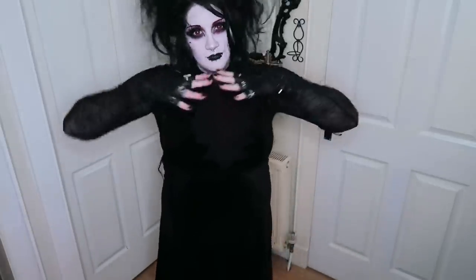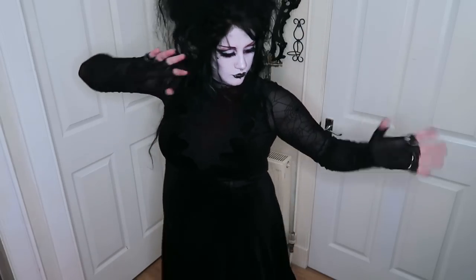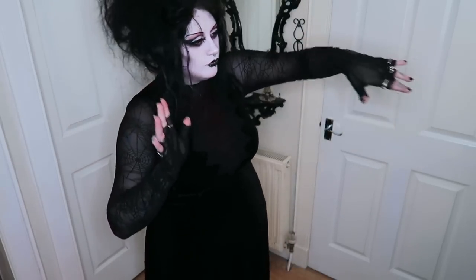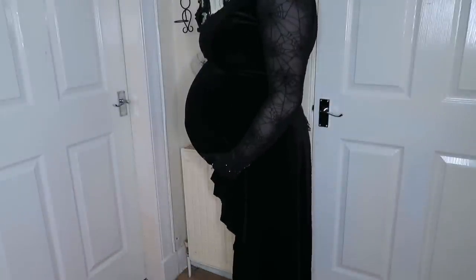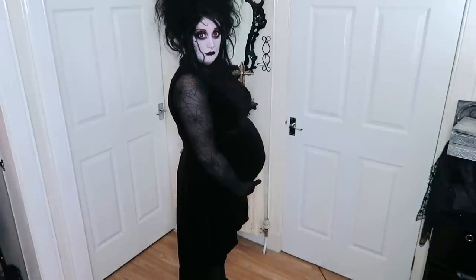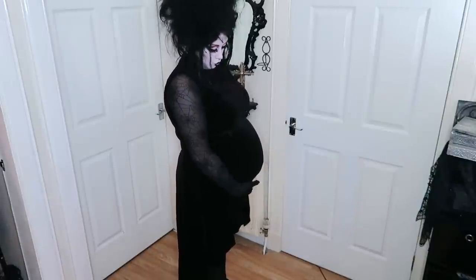Hey everybody, here's the outfit I wore to go to the gothic Halloween market here in Glasgow, but sadly didn't end up going because I got suddenly really really dizzy. I'm seven months pregnant, hence the big round belly, and pregnancy does weird stuff to you.